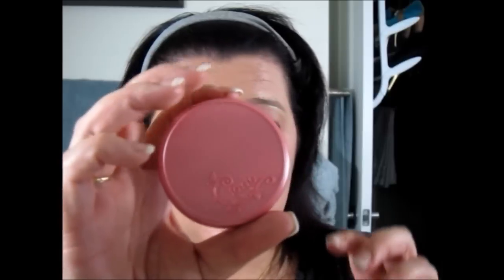I have a few favorite blushes at the moment. Today we're going in with the Tarte Amazonian Clay in Doll Face. We can go a little pink today to go with the Bad Gal.